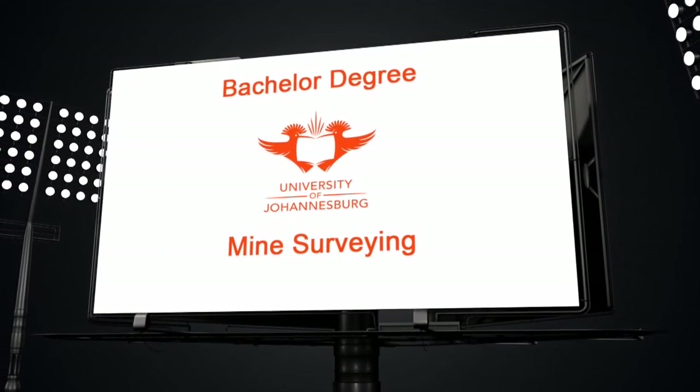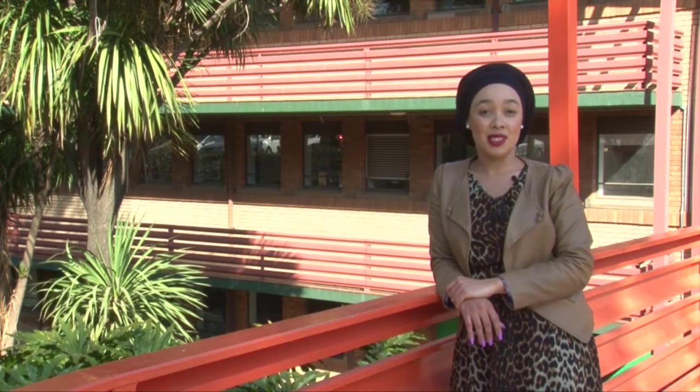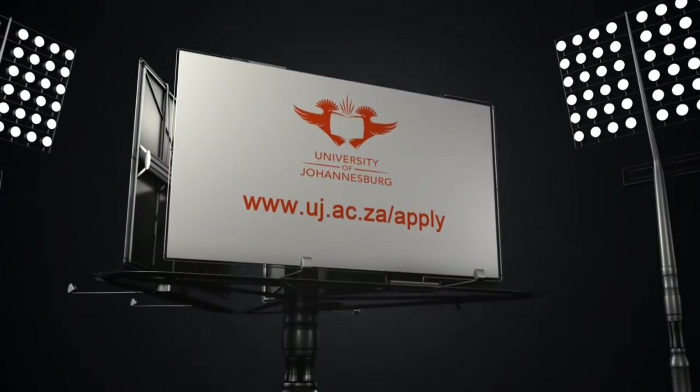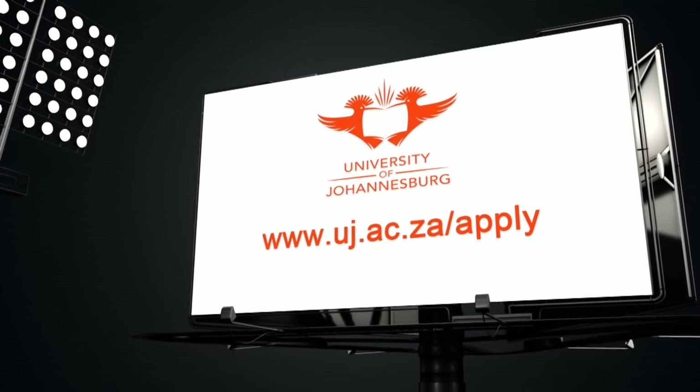Application for a Bachelor of Mine Surveying requires a minimum APS of 23 — five for English, five for mathematics, and five for physical sciences. Applications to the Faculty of Engineering and the Built Environment close on the 30th of September. Apply via www.uj.ac.za.